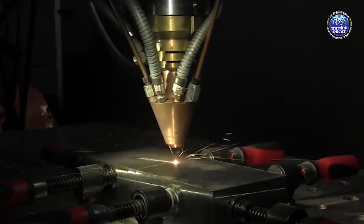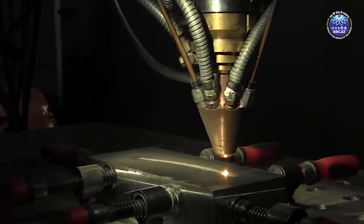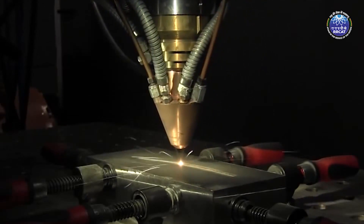RRCAT developed a 2kW fiber laser-based LAM system, which has been deployed for making complex engineering components for various applications.